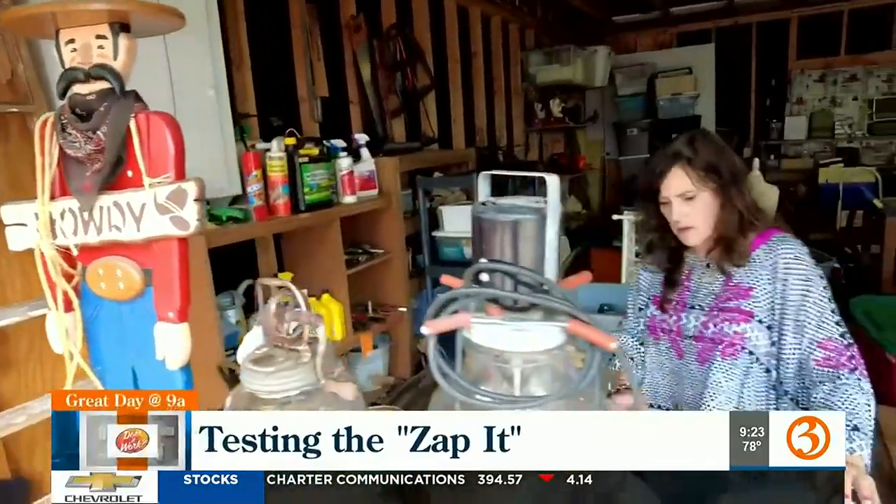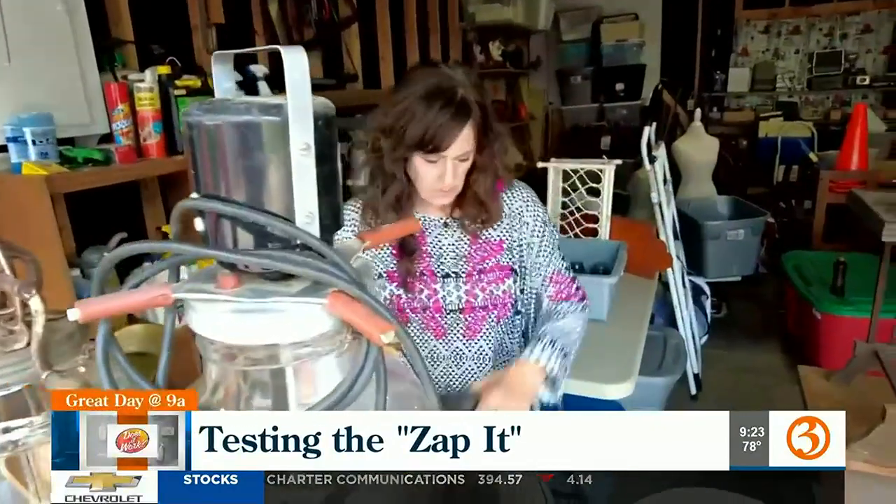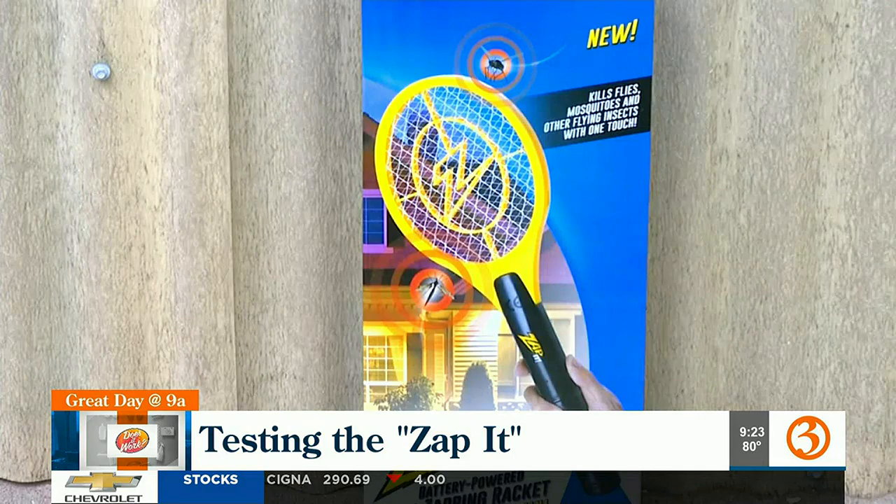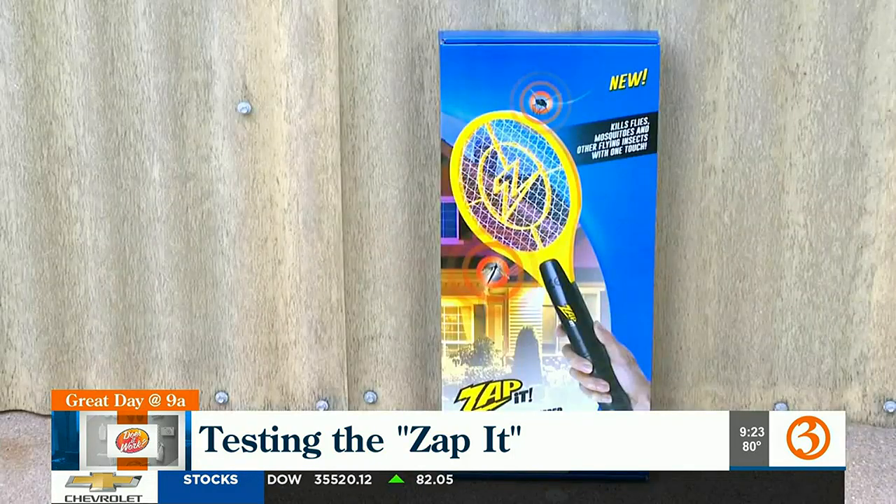Until you take out the Zap It. We put this Zap It fly swatter and bug zapper to the test with Channel 3's Rachel Hackbarth. Christy McClellan finds all sorts of treasures running her estate sale business, including the Zap It. While she's seen them before, she's never tried one, so we're bringing her a new tennis racket shaped bug zapper to test. This is a mini version that sells for $15.99.